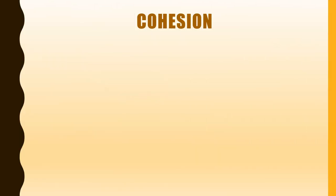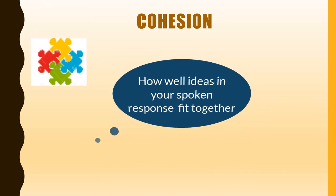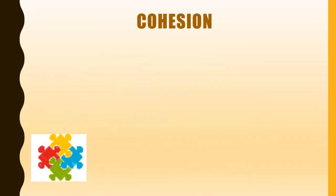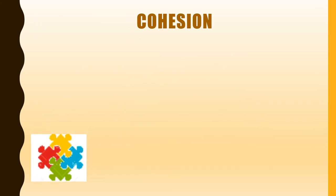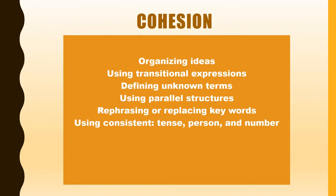Cohesion refers to how well the ideas in your spoken response fit together. You will sound more fluent and get a higher score on the speaking task if your responses are cohesive. You can achieve cohesion by organizing ideas, using transitional expressions, defining unknown terms, using parallel structures, rephrasing or replacing keywords, and using consistent tense, person, and number.